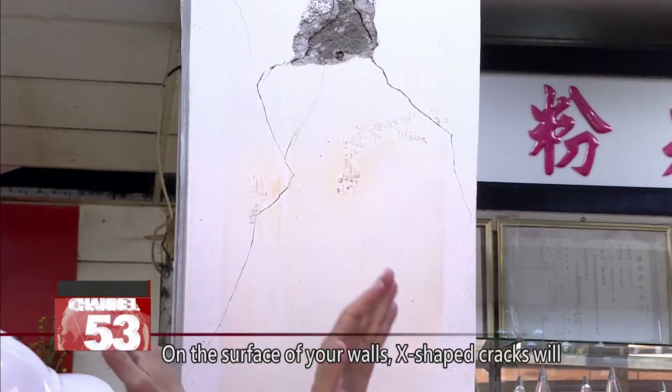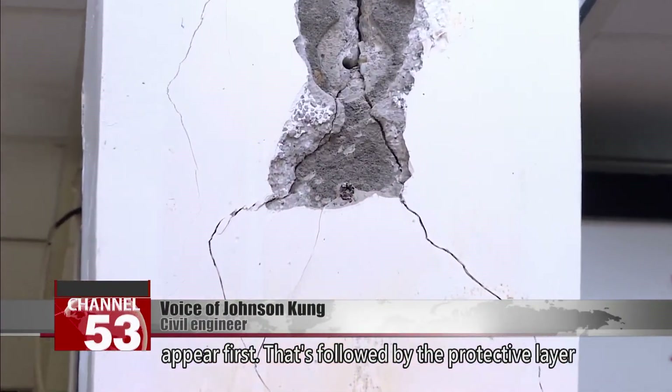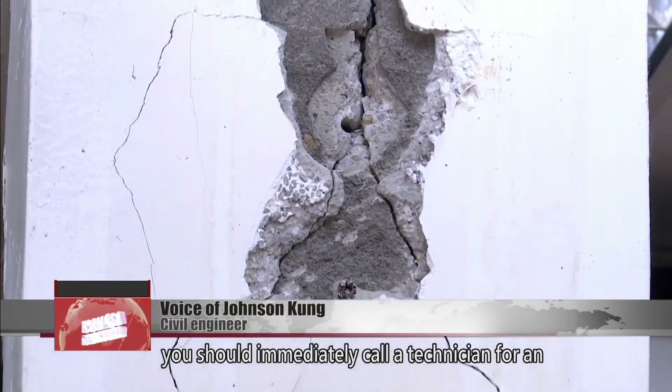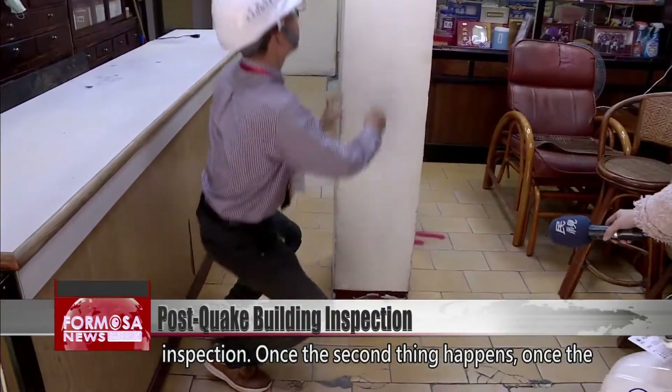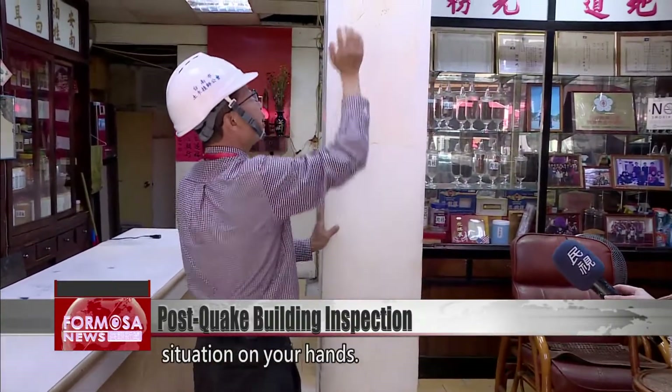On the surface of your walls, X-shaped cracks will appear first, followed by the protective layer falling off. If you discover X-shaped cracks, you should immediately call a technician for an inspection. Once the protective layer falls off, you'll have a serious situation on your hands.